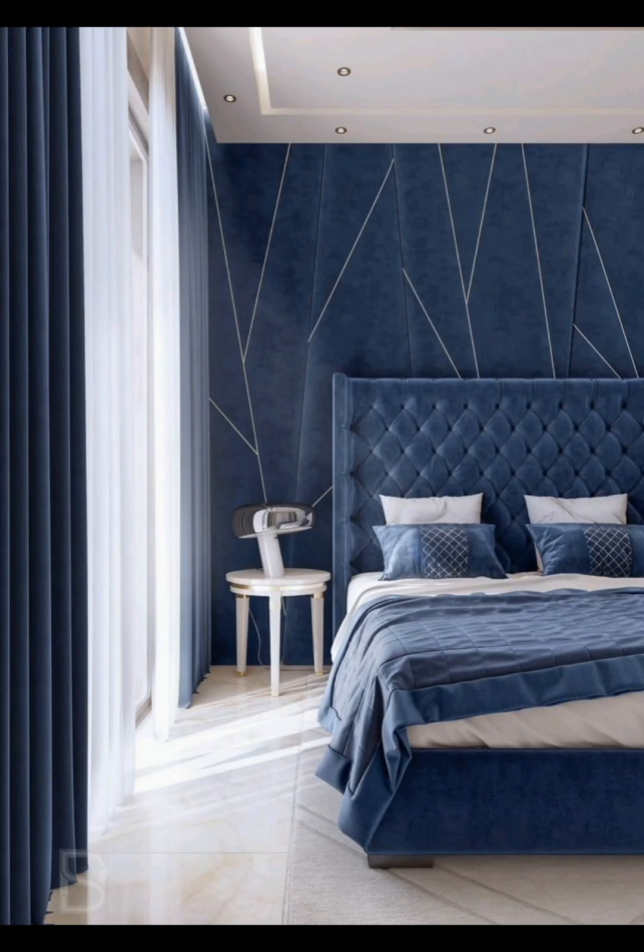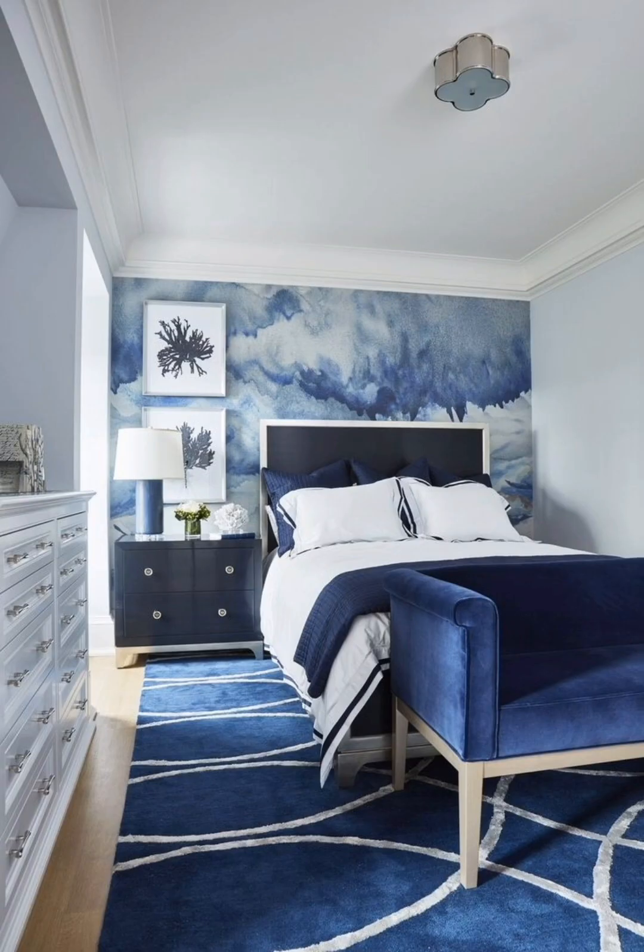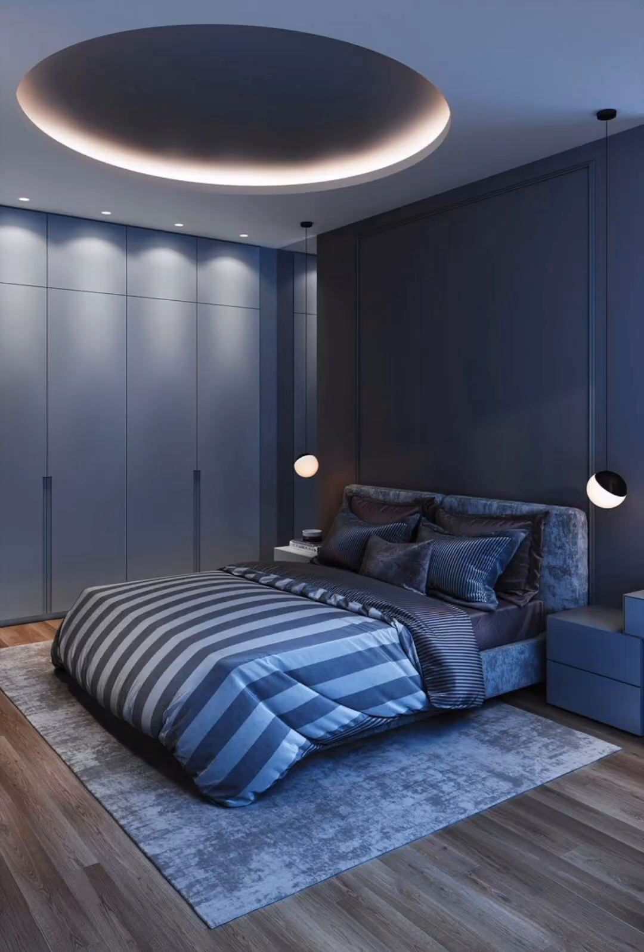Lighting is a critical aspect of bedroom design. Discover how to use lighting fixtures to create the perfect ambience in your blue bedroom — whether you want a cozy, romantic, or energetic atmosphere. We also understand that not everyone has an unlimited budget for a bedroom makeover, so we will provide budget-friendly tips and DIY ideas.